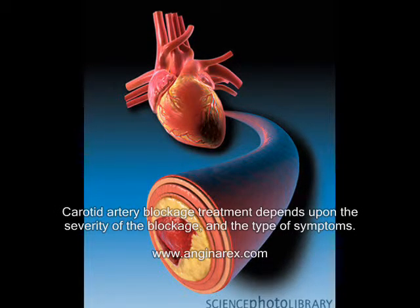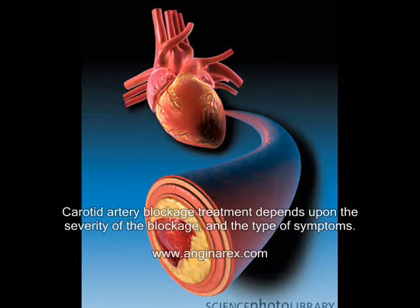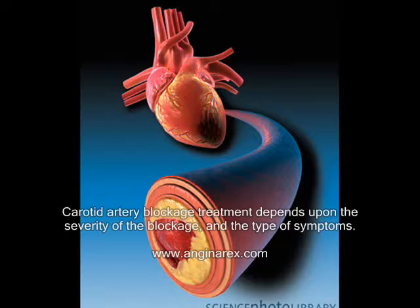Carotid artery blockage treatment depends upon the severity of the blockage and the type of symptoms. For a lesser level of blockage, most doctors prescribe medications and blood thinners to reduce cholesterol and blood clotting respectively.